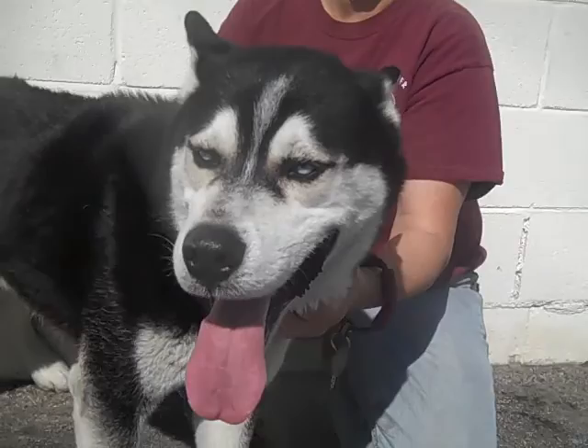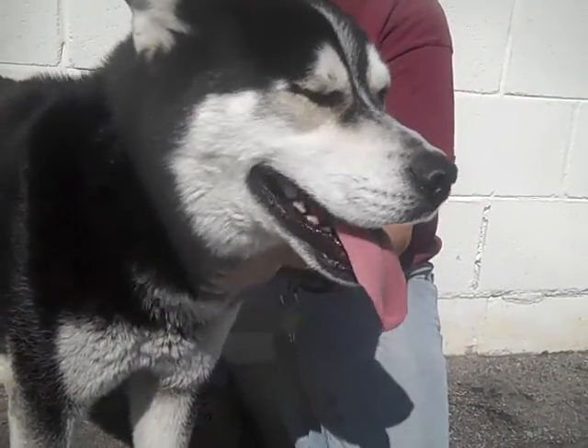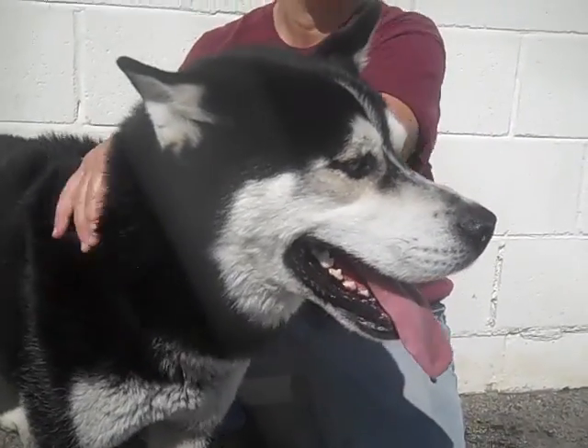He's got a great personality, big happy tongue, big gorgeous blue husky eyes, and this would be a great dog for somebody who has experience with the breed.